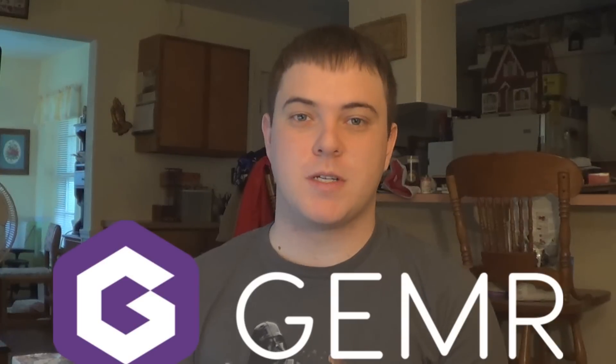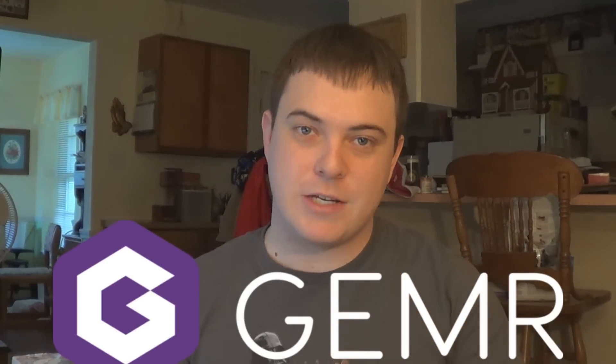This giveaway is being hosted by a website called Gemr — G-E-M-R. A link to them will be in the description of this video, and if you click that particular link, that is what will enter you into this contest. Gemr is a social media website, kind of like Facebook or Twitter, but they specialize in specific fandoms.